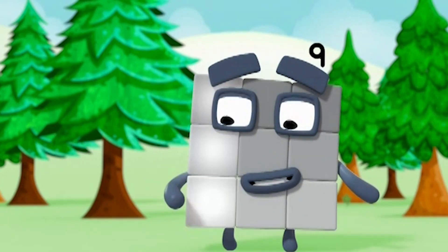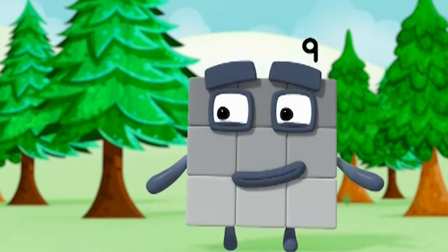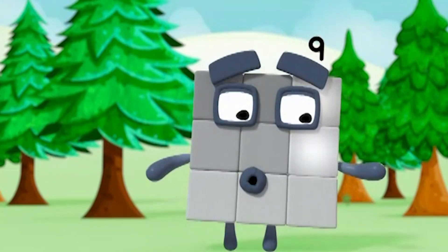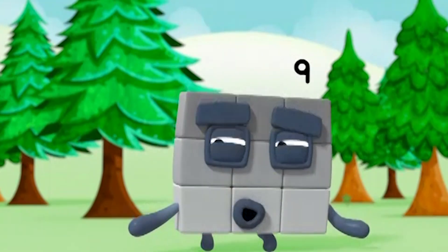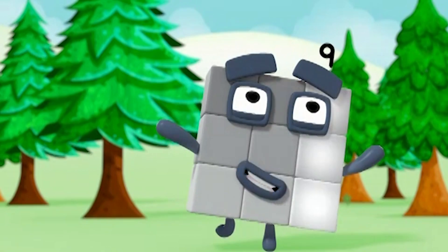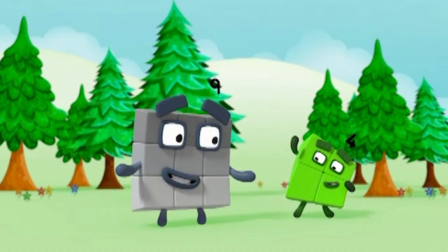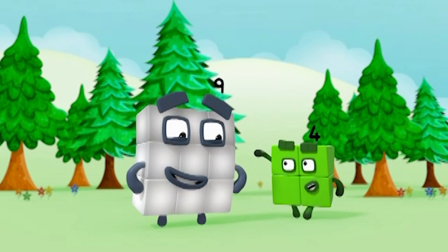One, two, three. Three blocks in a column. One, two, three. Three blocks top to bottom. One, two, three. Three blocks if you've got them. Three lots of three. Three in a line, as you can see.